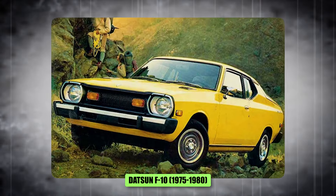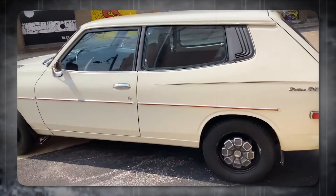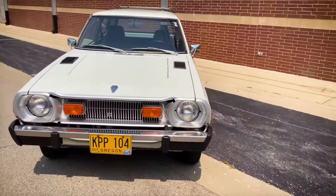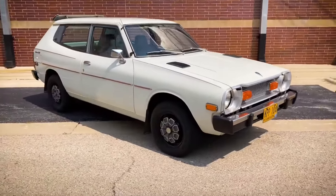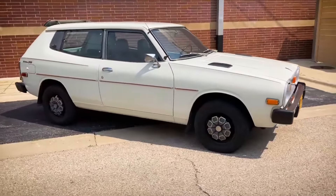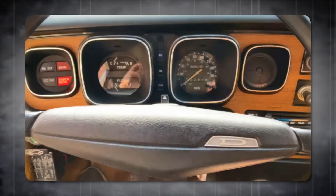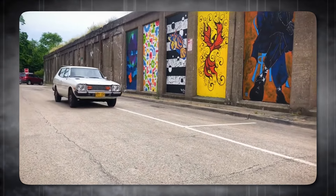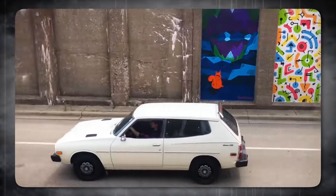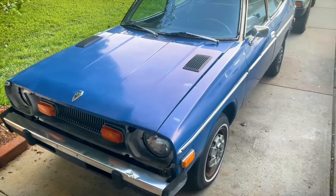Number 7, the Datsun F10, 1975 to 1980. This was a car that seemed to be trying to be everything to everyone, and ended up being nothing special. Think of it as a chameleon that forgot how to blend in. Hatchbacks can be cool, sporty coupes can be fun, and even small sedans can have a certain charm. But the F10 just felt confusing — the proportions were awkward, like a mismatch of different car types smushed together. It ended up being a jack-of-all-trades and a master of none.